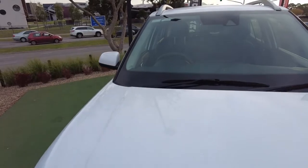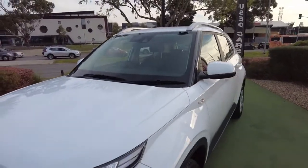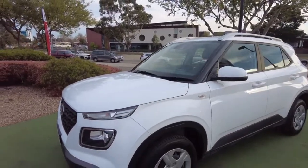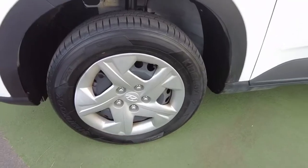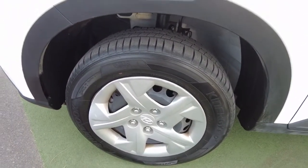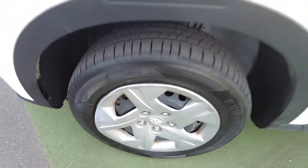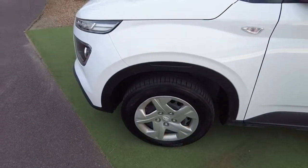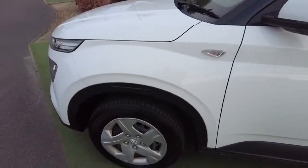Look at that bonnet — no swirls or anything in this paintwork whatsoever, and it shouldn't have for a 2019 model. Have a look at that first wheel — there's a slight mark just over here, but those are just hubcaps so they can be easily replaced. Good tread on those tires.